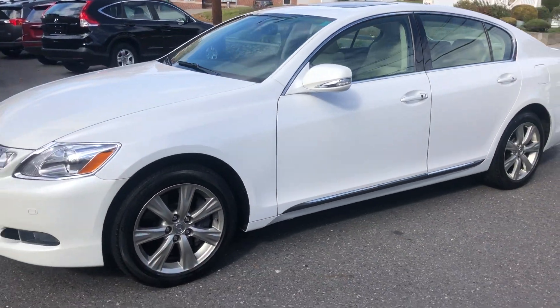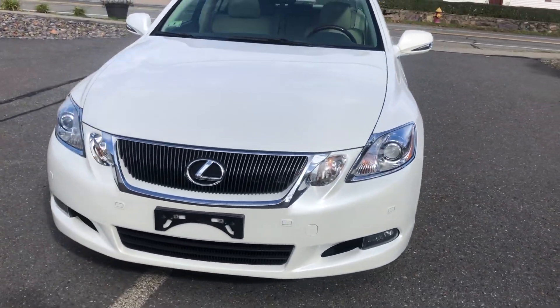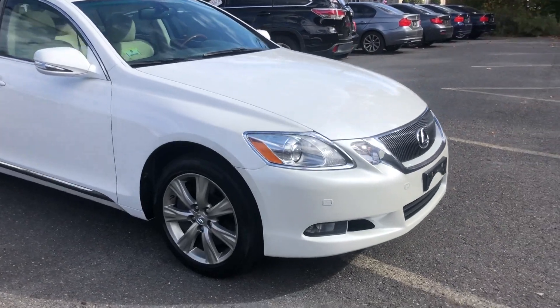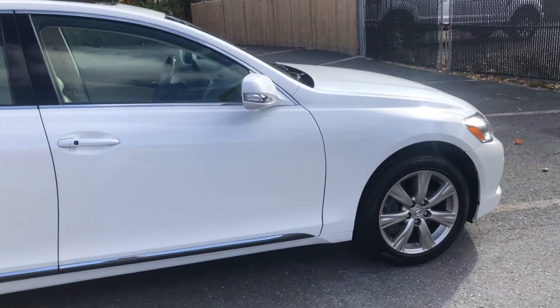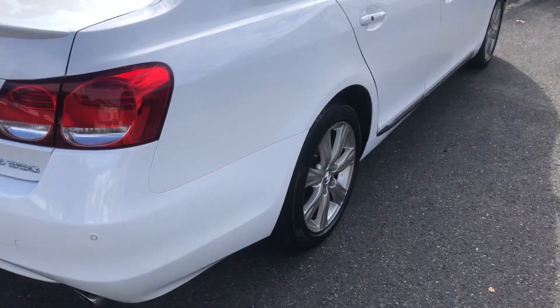Hello, we are at Laren Auto Sales and today we will be looking at a 2011 Lexus GS350. It's in a white exterior color, tan interior, all-wheel drive, V6. It's got 48,000 miles on it.